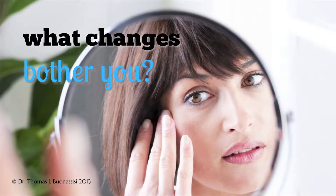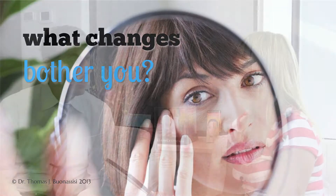So what changes are bothering you? During your consultation Dr. Bonacisi will ask you to point out the age-related changes in your face that you are unhappy with. I've noticed here the skin is starting to get really saggy, and same with my neck — it's starting to get a lot looser than it ever used to be.